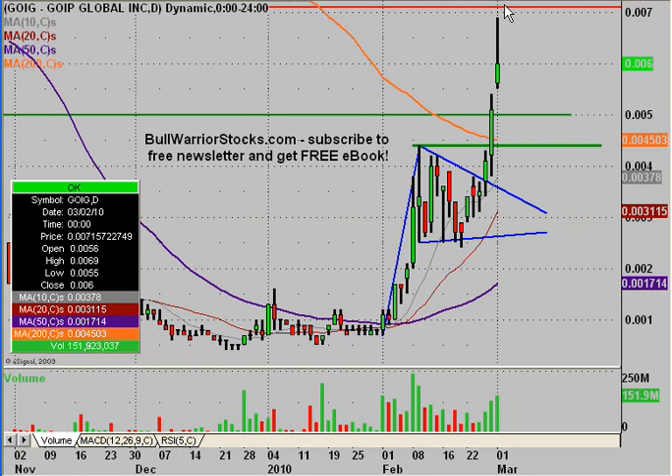Congratulations once again to everybody that noticed the breakout and played the confirmation of it when it got above this 200-day. Very nice move there. So we'll have to see what happens going into the future.